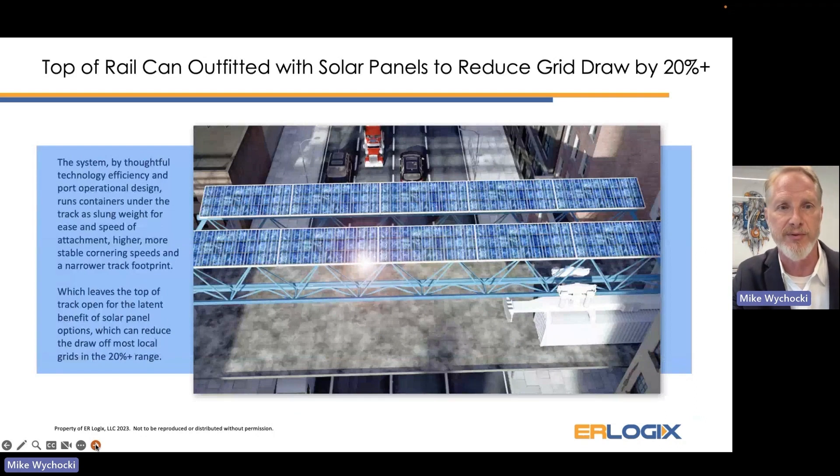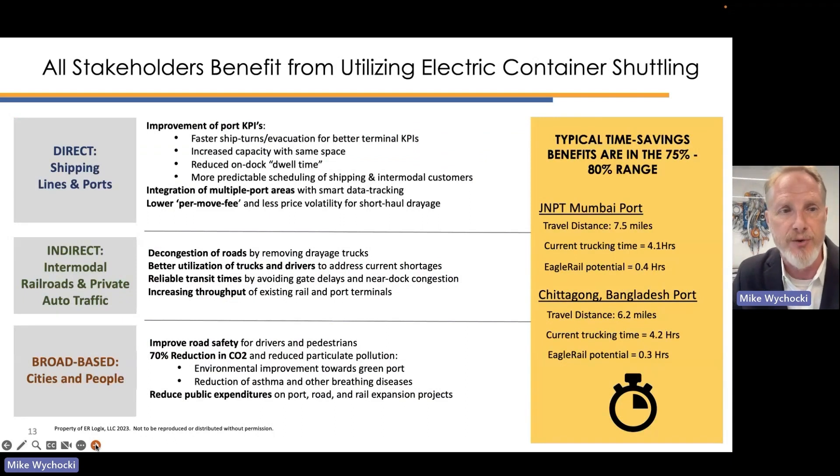The benefits are for all three stakeholders in the supply chain. The direct beneficiaries are the shipping lines and port operators; indirect beneficiaries include the intermodal support network around those ports; and the broad tertiary benefits are for cities, the general public, and particularly health and safety outcomes.